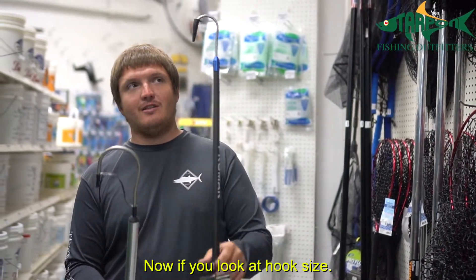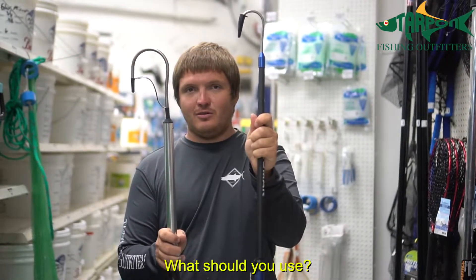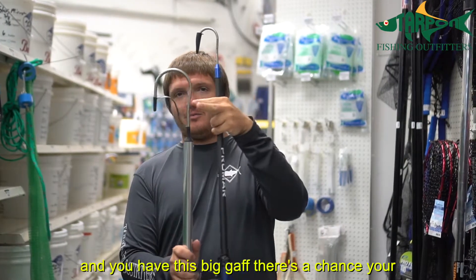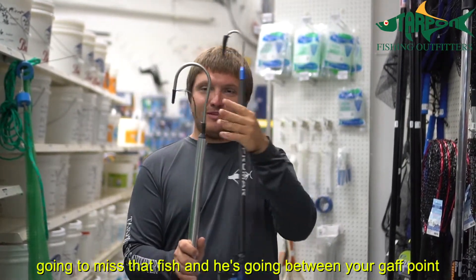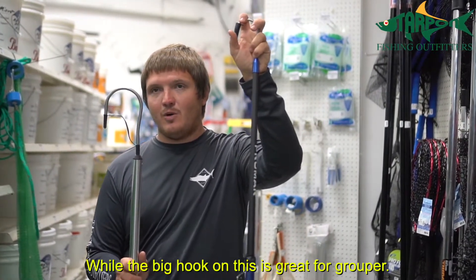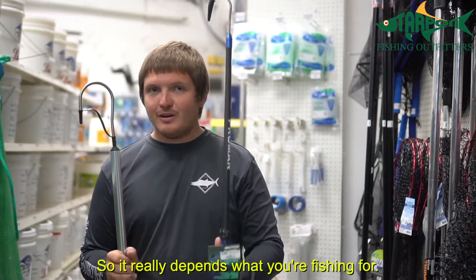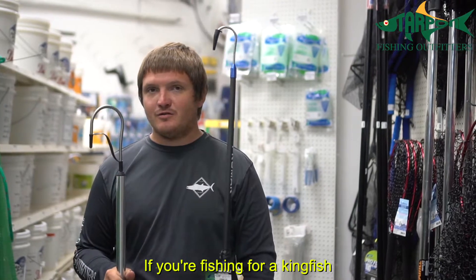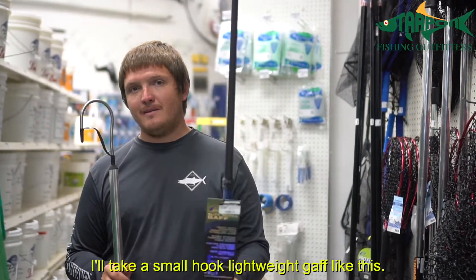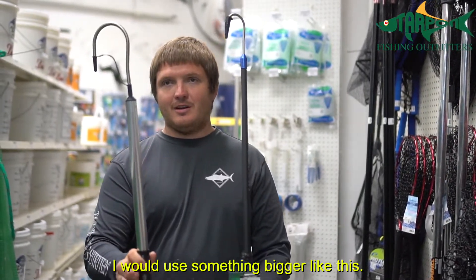Now if you look at hook size — a small hook on this one and a larger hook on this one. If you're gaffing smaller kingfish and you have this big gaff, there's a chance you're going to miss that fish and he'll go right between the gaff point. So a small hook is great for that. The big gaff hook is great for grouper. If you're a kingfish guy, take a small lightweight gaff. If you're bottom fishing for grouper, use something bigger.